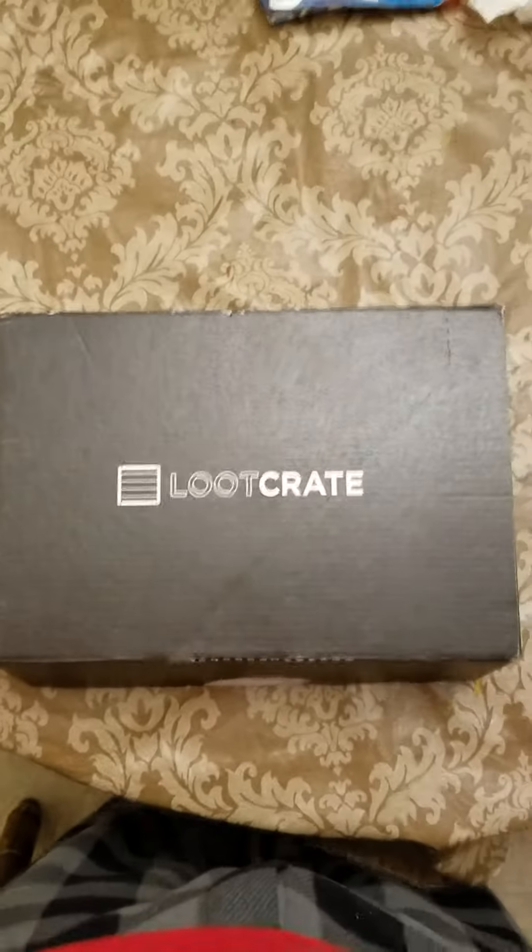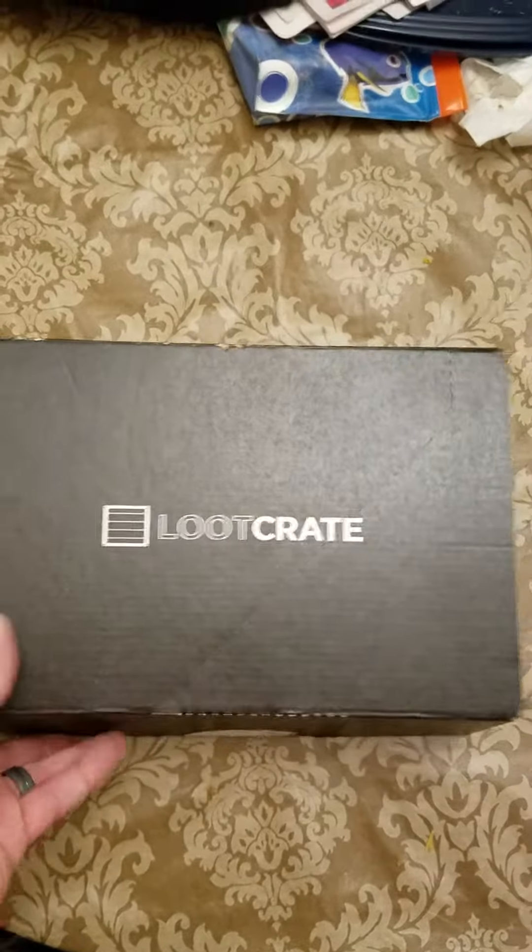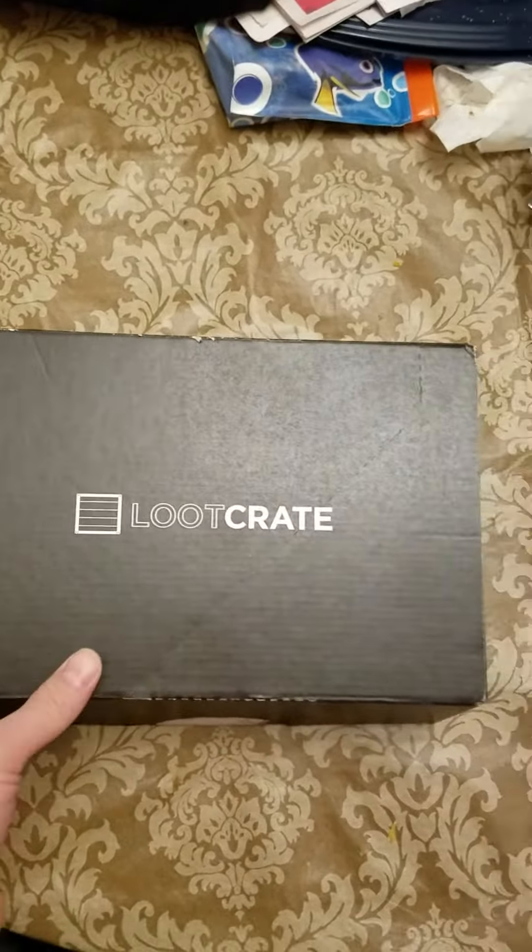Here we have my awesome loot crate that I received today in the mail. If you open it up, you will see Superman — this wonderful t-shirt.